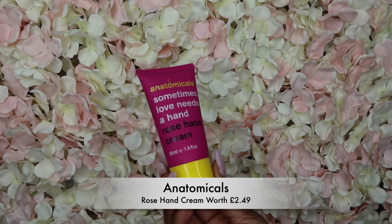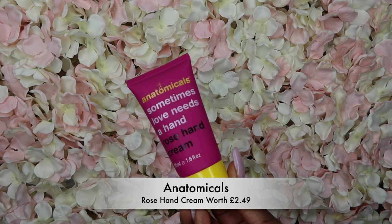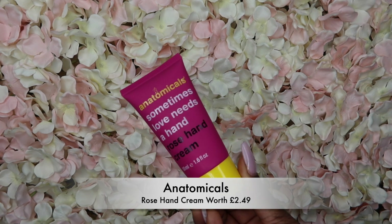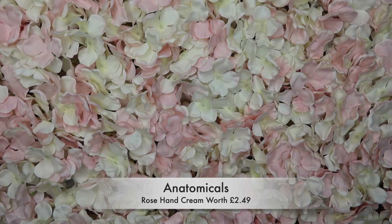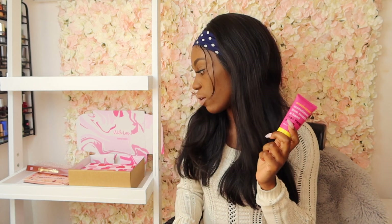First, we have an aromatic rose hand cream — instantly softens with a blend of shea butter and rose, with a sweet floral scent, perfect for February. It's actually quite nice, it smells good. It's 50ml, so I'll let you guys know how I get along with this.